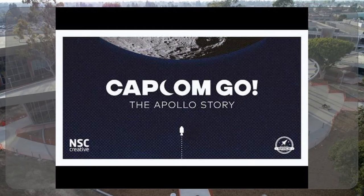We just got this next program — I got it running on Tuesday. It's called 'Capcom Go,' and it's the Apollo story.